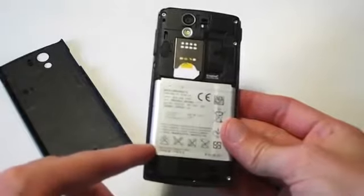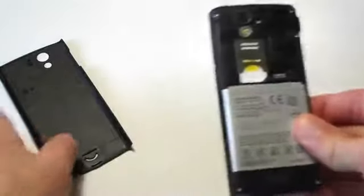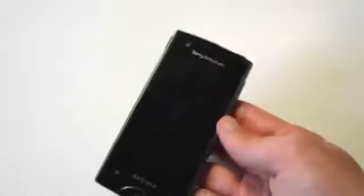I'll take the back cover off the device briefly to show you the insides. This is powered by a 1500mAh battery. The battery life on this device, I have to say, is fantastic — you get a very long life out of it. I mean like two days on moderate usage, which is much better than what I've got on other devices of this era. So if you're concerned about battery life, that's definitely a plus for the Xperia Ray.